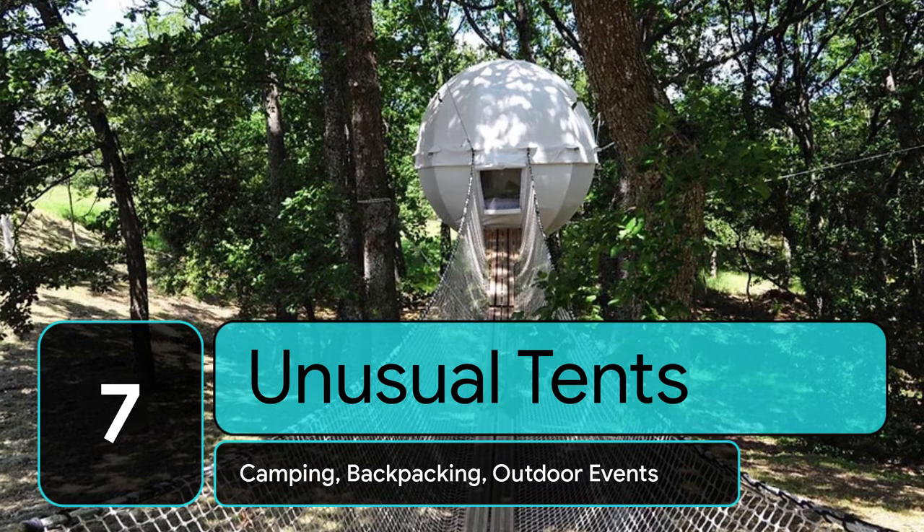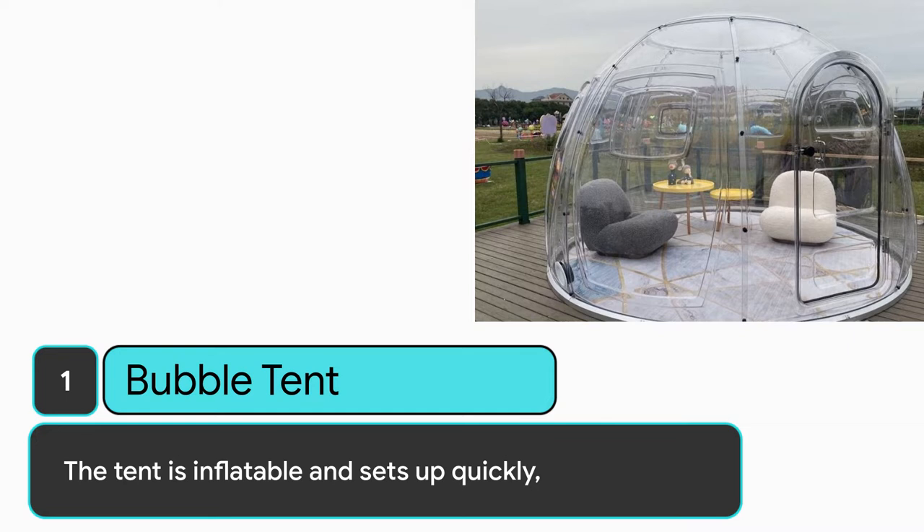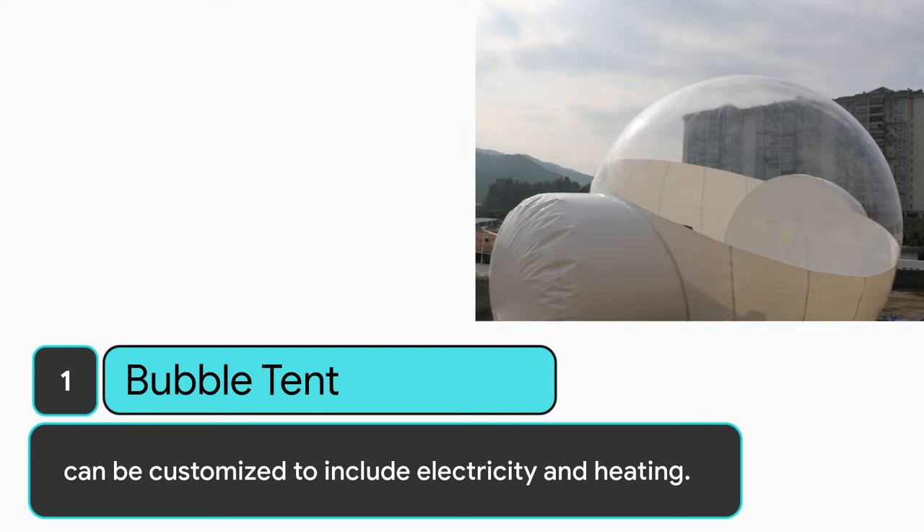This video provides a list of 7 unusual tents that you won't see every day. Number 1: Bubble Tent. 4-person, 4-season tent, ideal for camping and outdoor events like weddings and festivals. The tent is inflatable and sets up quickly, offers great panoramic views, and can be customized to include electricity and heating.